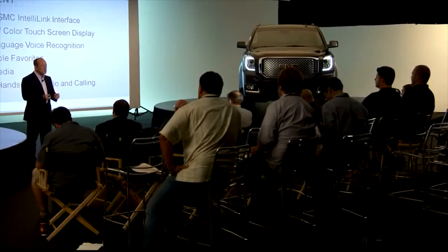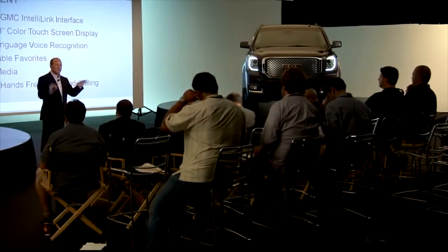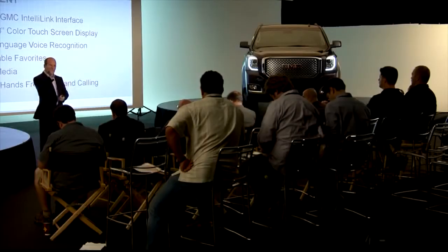Infotainment. We will have the GMC IntelliLink interface — it's on all GMCs. Every Yukon that we have is going to have an 8-inch screen, standard. So there's one beautiful look on the center console that we'll have on all products.